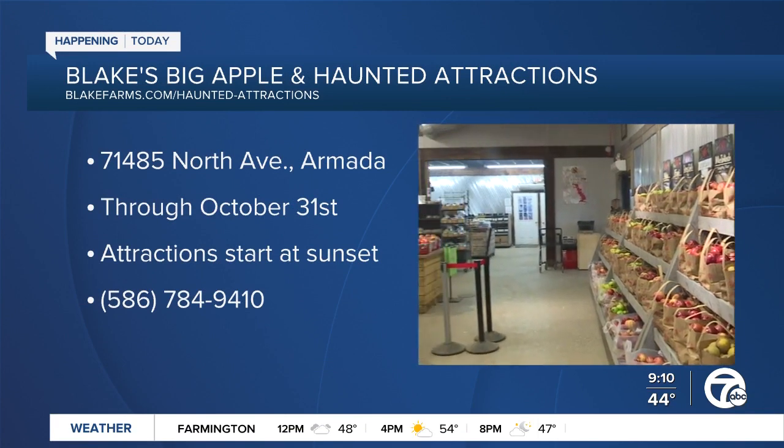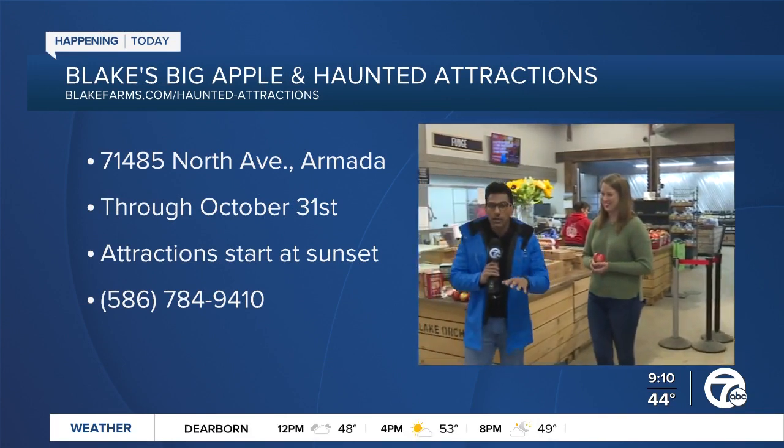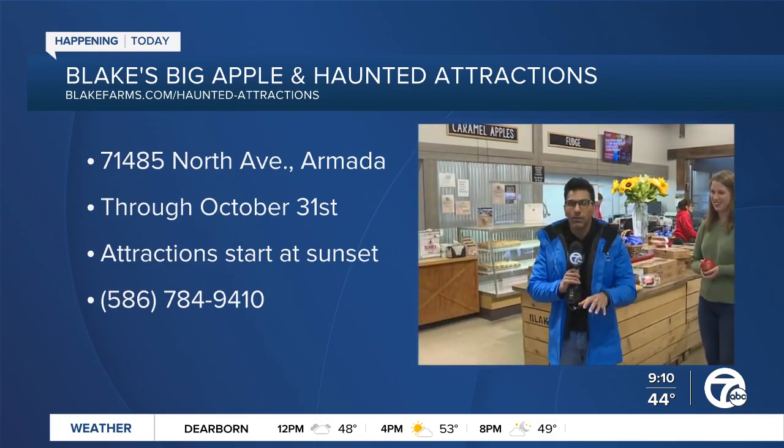There's so much to do here at Blake's Big Apple in Armada, and Kaylee's going to be joining us later to walk us through other activities you can do here, so don't go away. And I'll get you a box of donuts when we're done — I will be texting you our donut order!